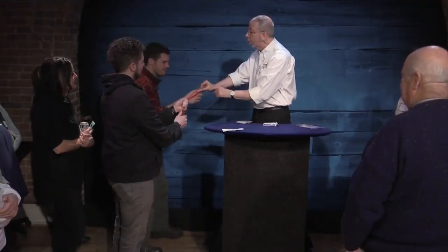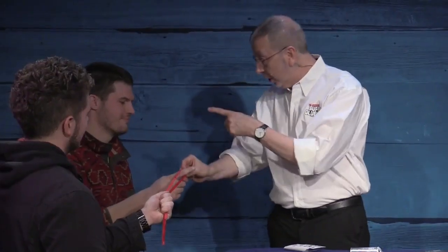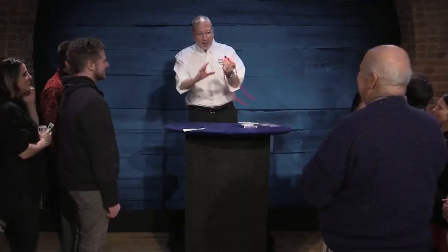We will then go into a three-phase ring and rope routine, starting with Clifton's ring move, a variation on J. Scott Berry's On Again Off Again, and finishing with Earl Nelson's ring move.